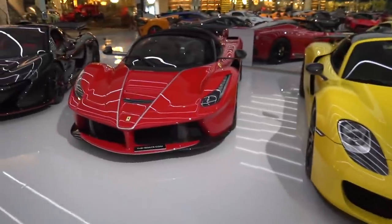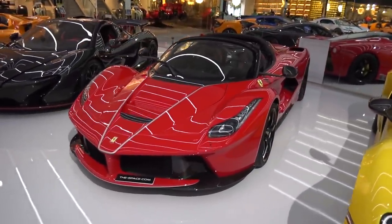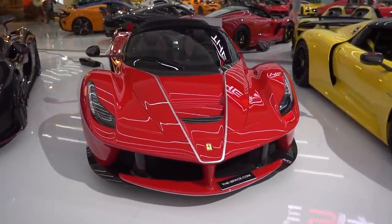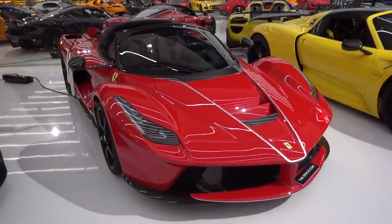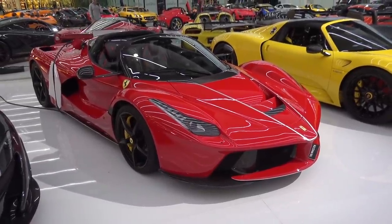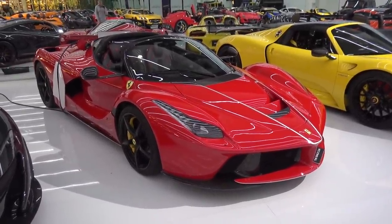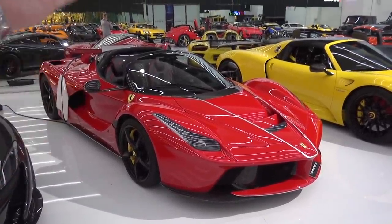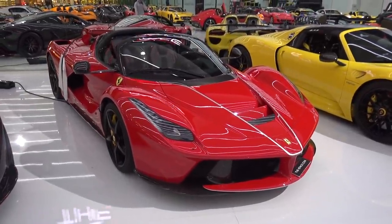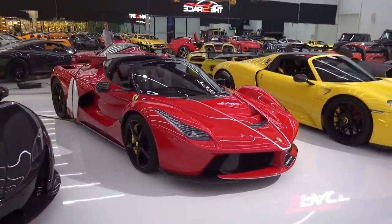We then have the Aperta of the LaFerrari — one of my favourite cars I have ever driven, on a glorious evening in Sardinia. Just over 200 in total were made, having used some of the cars as media and marketing cars around the world to celebrate Ferrari's 70th anniversary — 963 horsepower, 6.3 litre naturally aspirated V12 combined with electric motors, pure driving paradise.